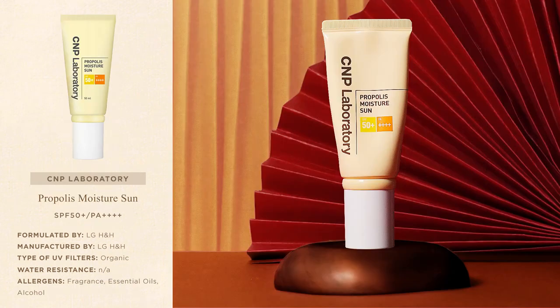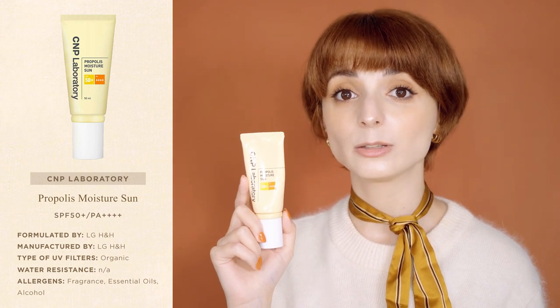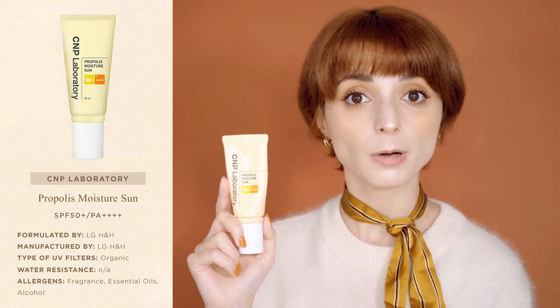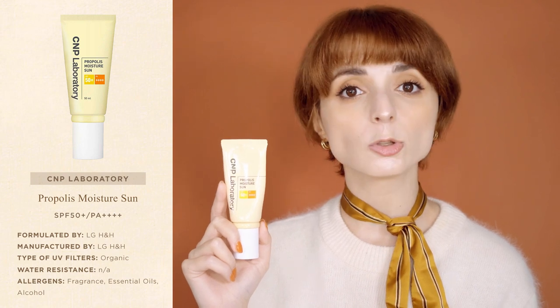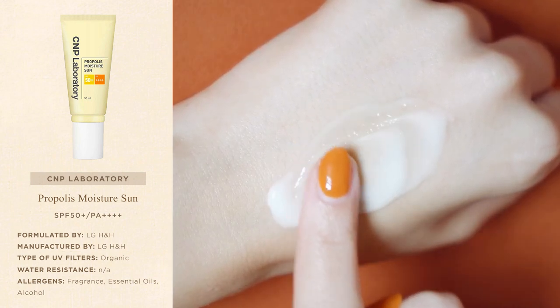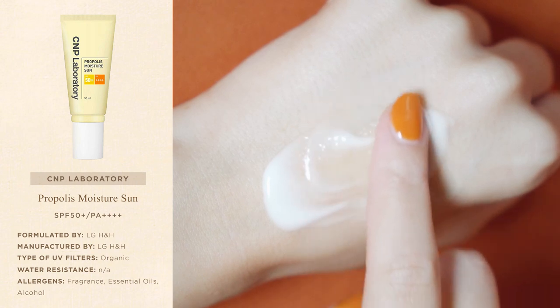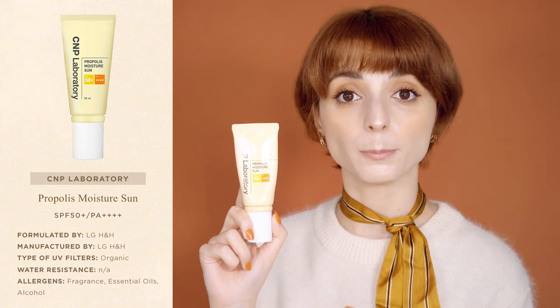The next sunscreen on my list is the Propolis Moisture Sun by C&P Laboratory. It's a daily sunscreen with a lightweight but deeply moisturizing formula. Like the Physiogel sunscreen, the Propolis Moisture Sun was formulated with a biomimetic technology that reproduces the structure of your natural skin barrier, forming a thin protective film on the surface of the skin. Compared to the Physiogel sunscreen, the Propolis Moisture Sun contains more emollient ingredients and feels overall more moisturizing.